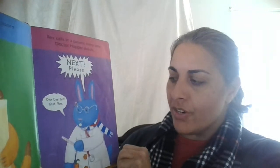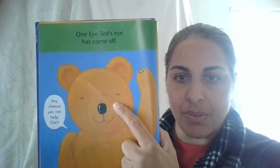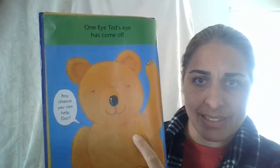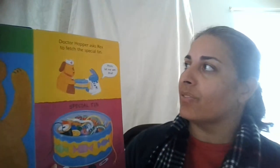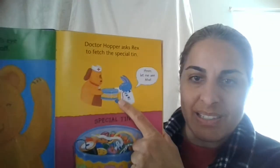One-eyed Ted first, Rex. Here he comes. One-eyed Ted's eye has come off. Do you see the eye has come off? There's one-eyed Ted — his other eye has come off. Any chance you can help, doc? That's what one-eyed Ted needs help with. So Dr. Hopper asks Rex to fetch the special tin.